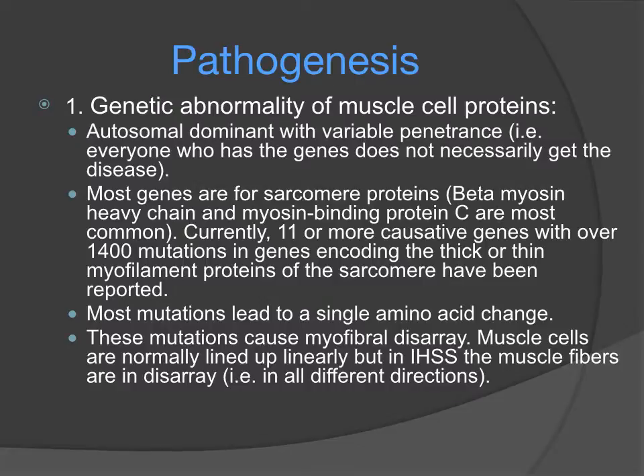The pathogenesis begins with a genetic abnormality of the muscle cell proteins. This is autosomal dominant with variable penetrance, which means that not everyone who has the genetic mutation gets the same presentation of the disease. Most genes are for sarcomere proteins. The beta-myosin heavy chain and the myosin binding protein C are the most common. Most mutations lead to a single amino acid change.